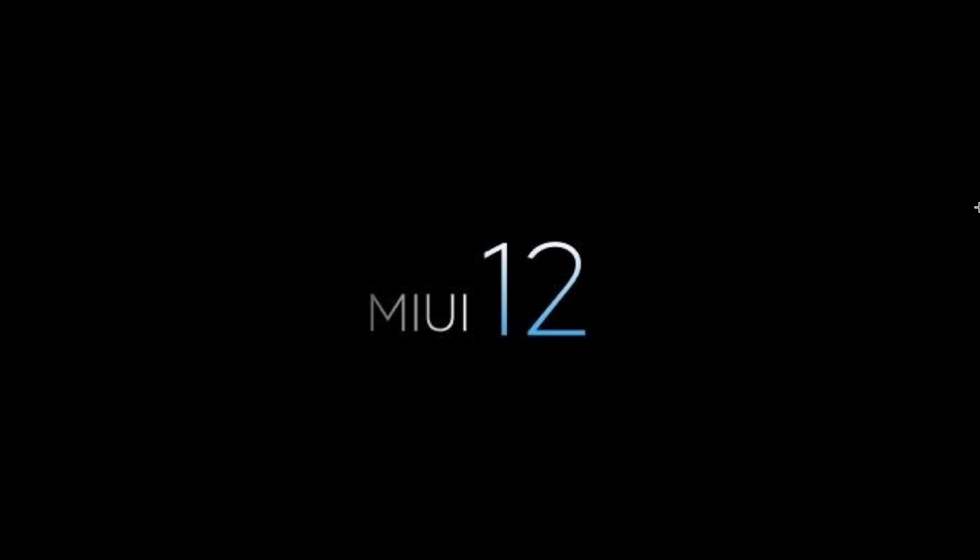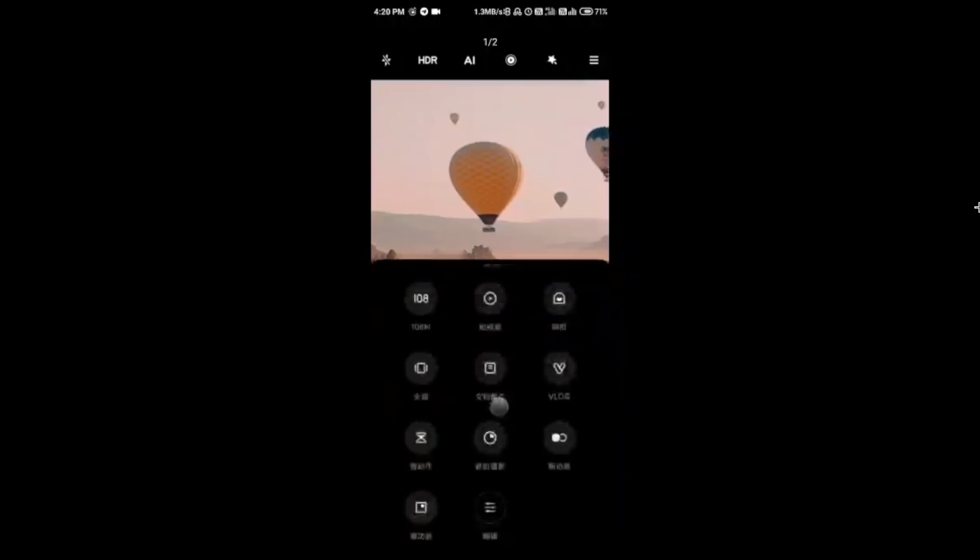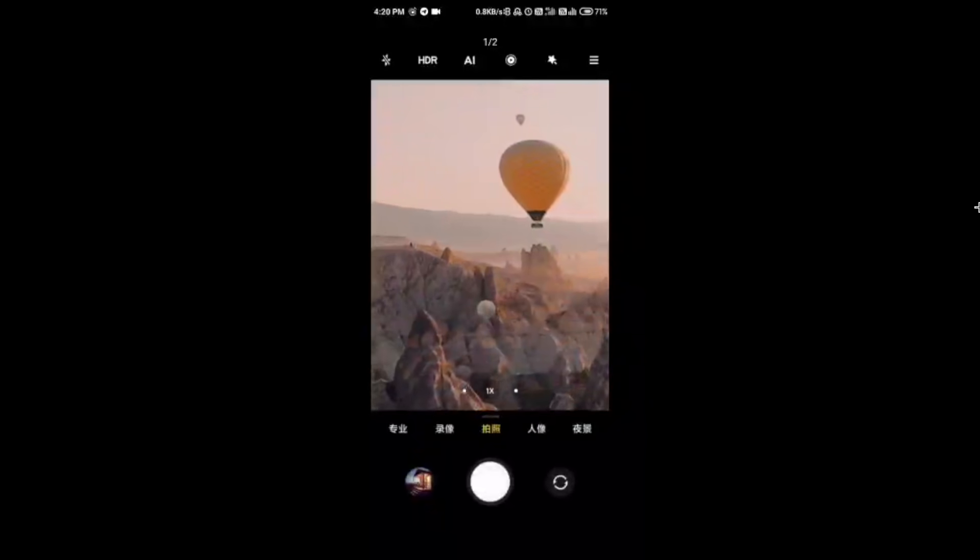Animated icons are another feature coming to MIUI 12. As for the camera application, you can now either swipe up from the bottom or swipe from the left to access your camera settings.